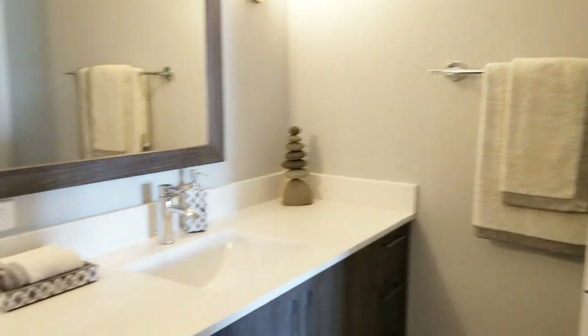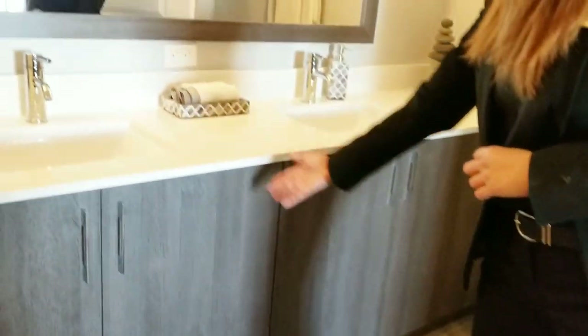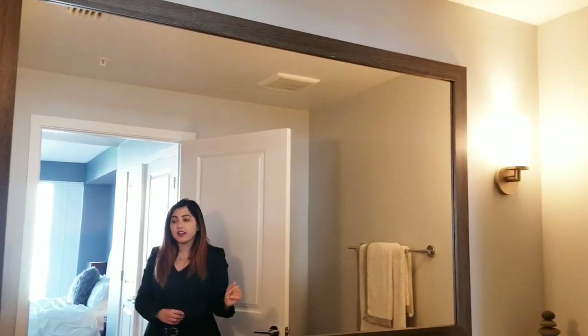Now we're in the master bathroom. What's absolutely beautiful about this bathroom is the amount of counter space and storage. We have a dual vanity as well as six cabinets on each side and two cabinets in the middle. There's also a really nice size mirror, as well as a huge soaking tub that absolutely ties this master bathroom together.